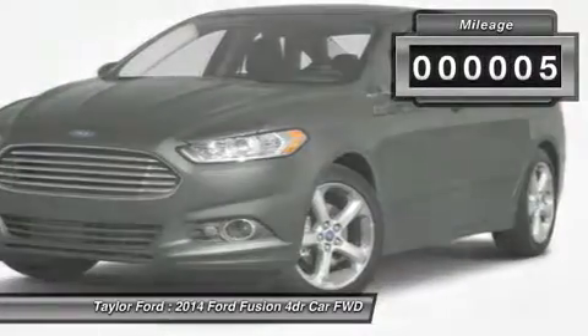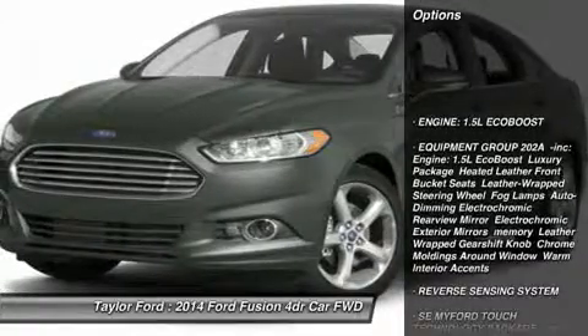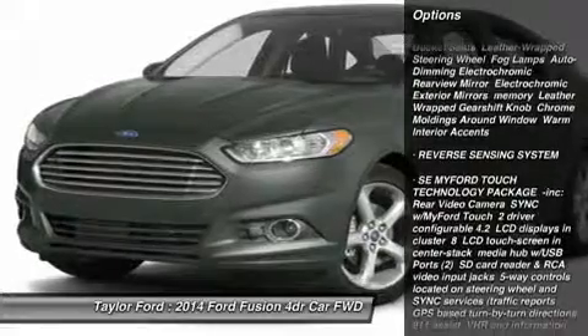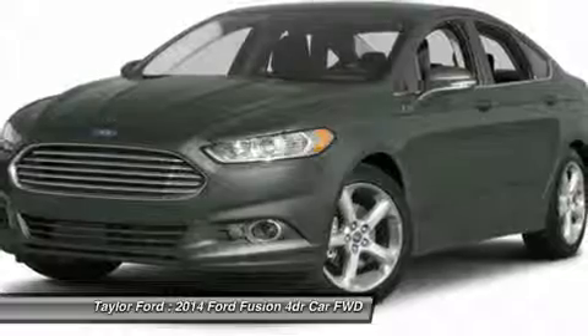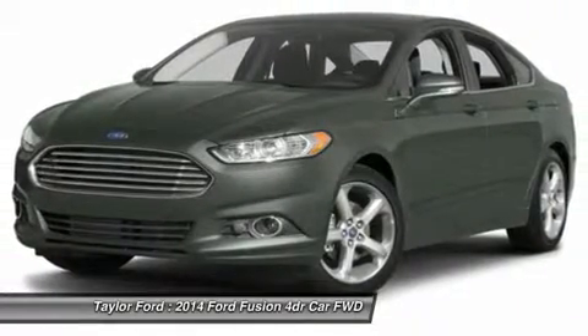This vehicle has less than 100 miles. Here are some of this vehicle's great options: steering wheel audio controls, anti-lock braking system, air conditioning, power steering, adjustable steering wheel, aluminum wheels, keyless entry, cruise control, four-wheel disc brakes, floor mats.